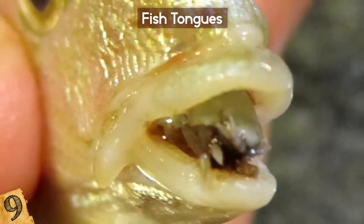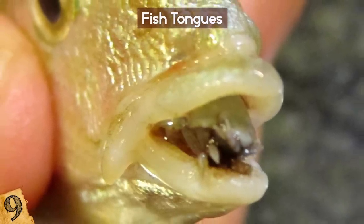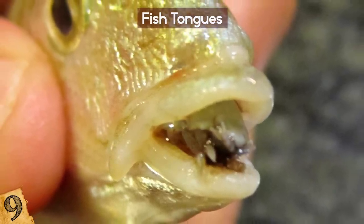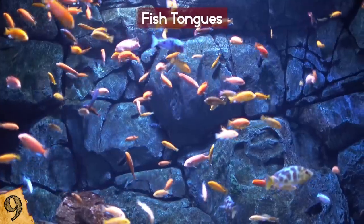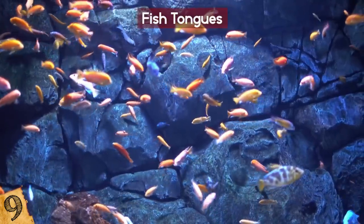Once the organ is completely devoured, they form together to create a structure that replaces it, facing outward, and begins to function as a tongue. Sneaky, right?